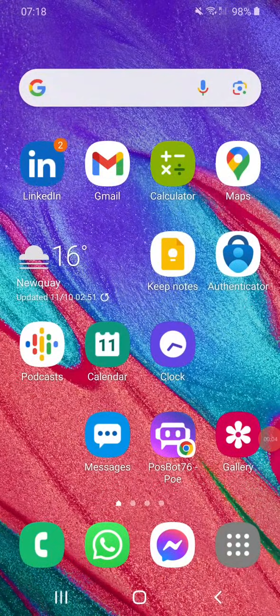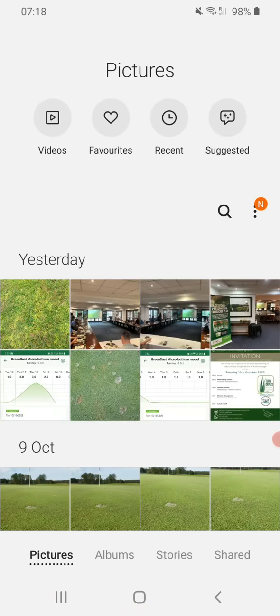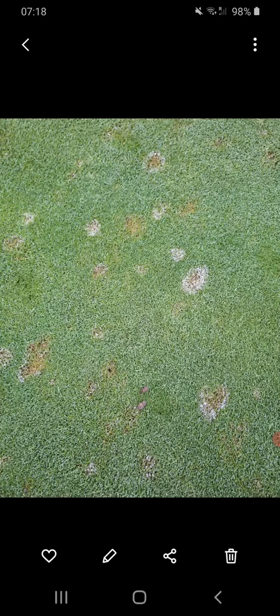Good morning, Glenn here at Syngenta. I'm not in the UK at the moment but I got my first microdochium patch pictures of the season sent to me yesterday. Beautiful.